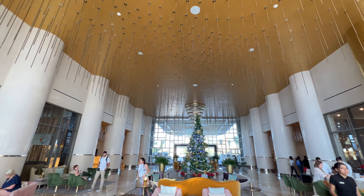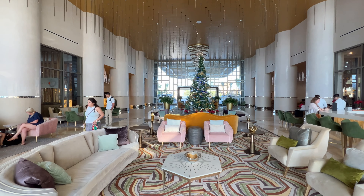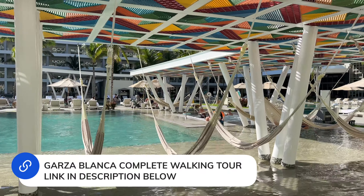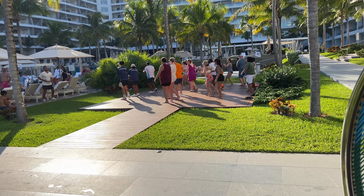After a delicious breakfast we walked around the property exploring the grounds. If you'd like to see what Garza Blanca resort looks like and all the amenities, watch our Garza Blanca complete walking tour. It did not take long for our room to be ready.